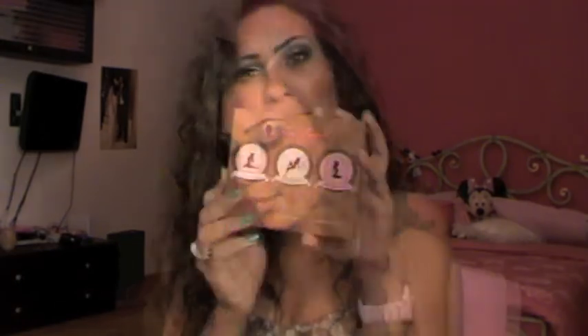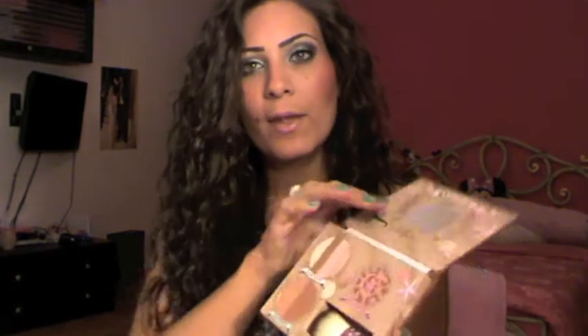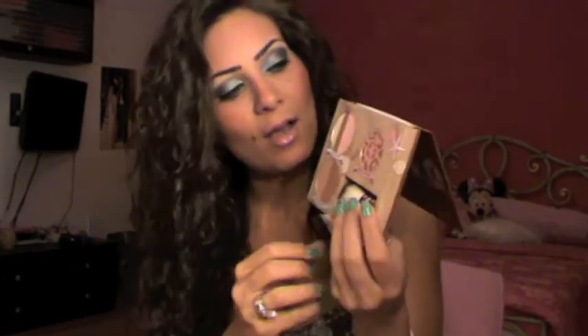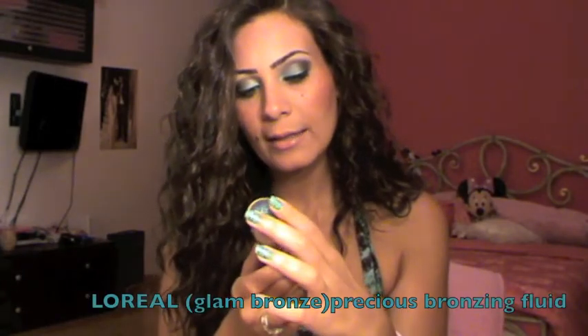The last palette I want to talk about is the Too Faced Bronze and Beautiful palette. It comes with three beautiful bronzers, blushes, and highlighters — a combination. It comes with a mini kabuki brush which works amazingly — I was really impressed. It's a pink color with little flowers on it. I'm wearing this color today as a contour and it works very very well. I've been loving this palette.